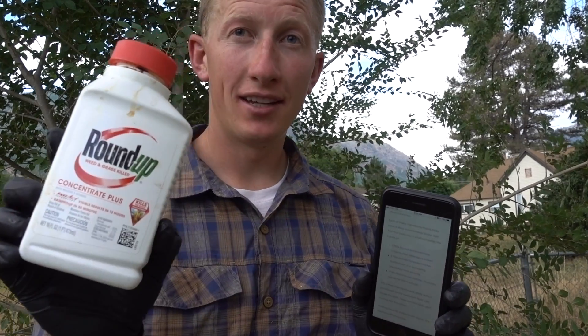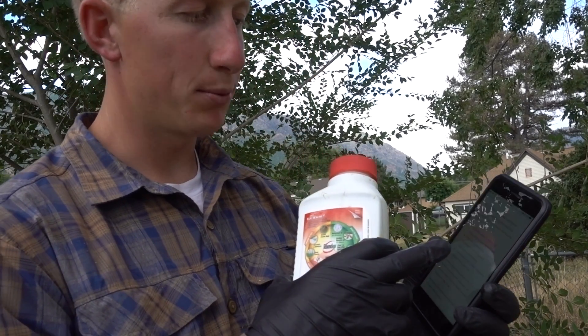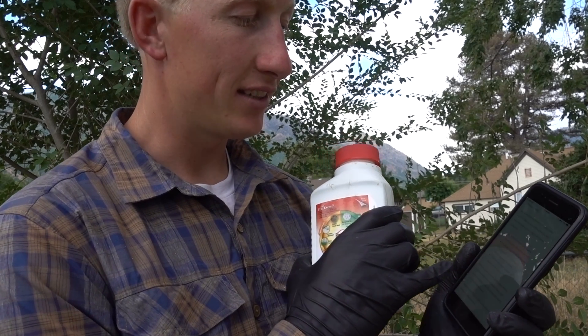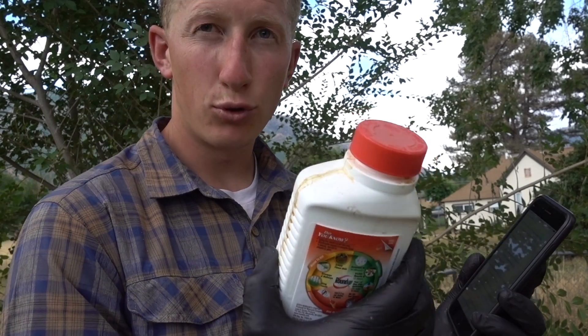I found a recipe online from the Utah Ag Extension Service — they have a Roundup recipe that actually does kill trees. Basically what you do is add three tablespoons of Roundup concentrate, then three tablespoons of high yield spreader sticker, which is a surfactant that increases the absorption and stickability of Roundup.